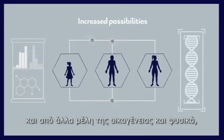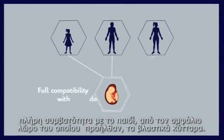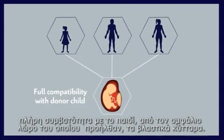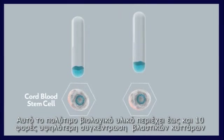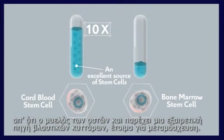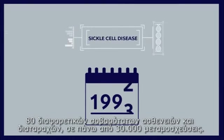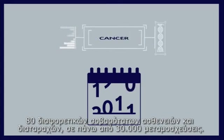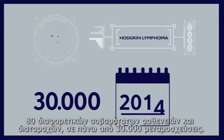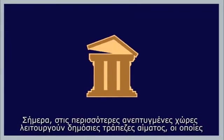Because of their naive nature, cord blood stem cells offer substantial possibilities of compatibility between brothers and sisters, increased possibilities of application to other family members, and of course full compatibility with the child whose umbilical cord provided the stem cells. This valuable biological material holds a stem cell concentration up to ten times higher than bone marrow.